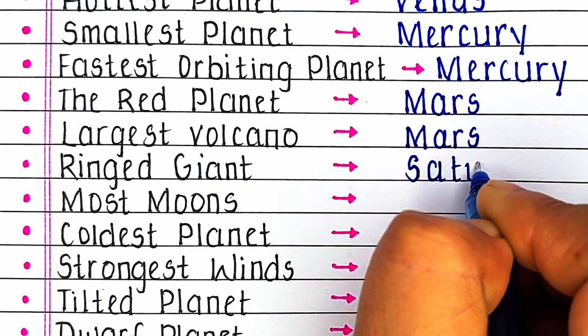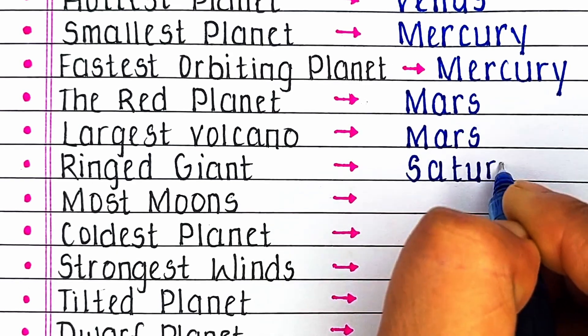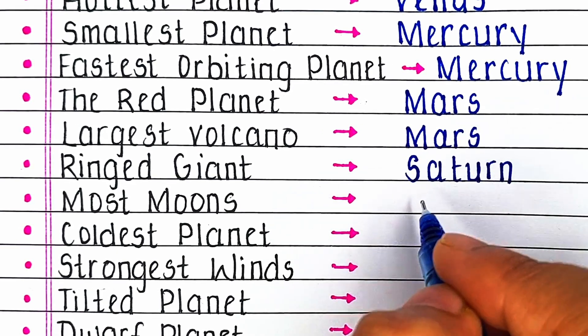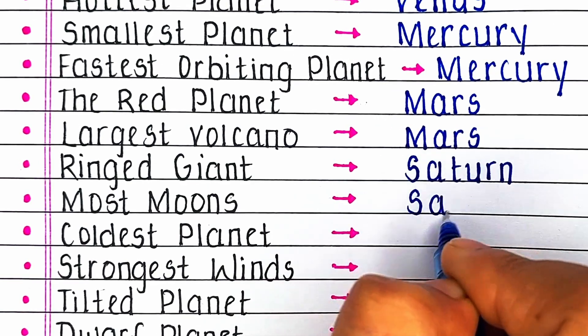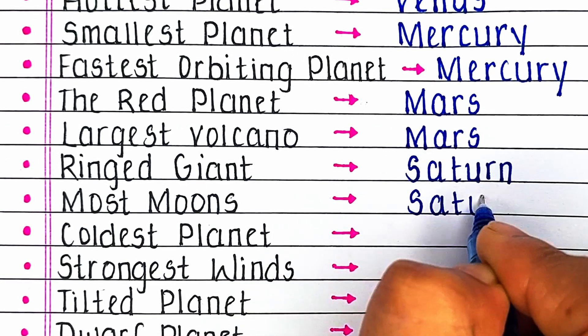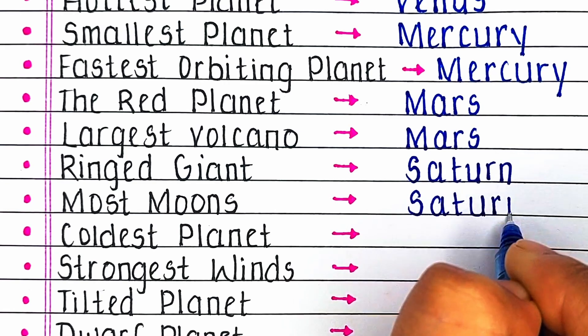Next, which planet is known as the ringed giant? The answer is Saturn. Saturn also contains the most moons of any planet in the solar system.